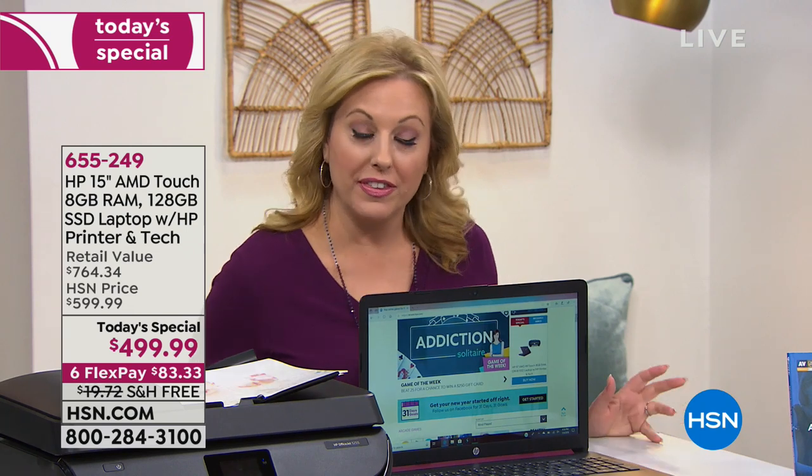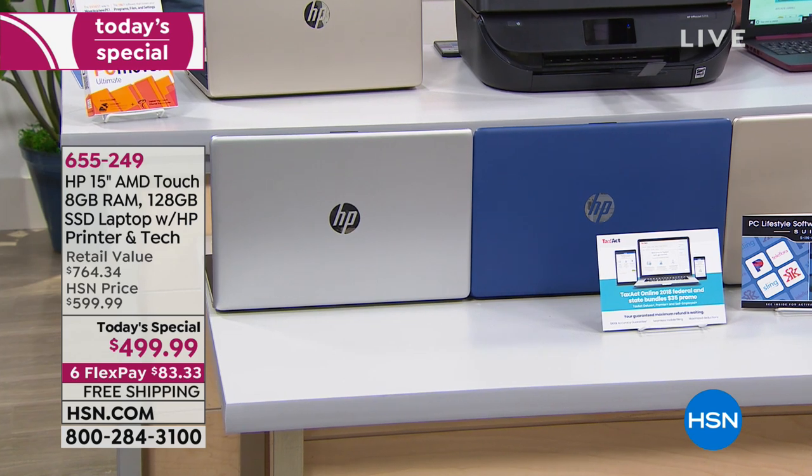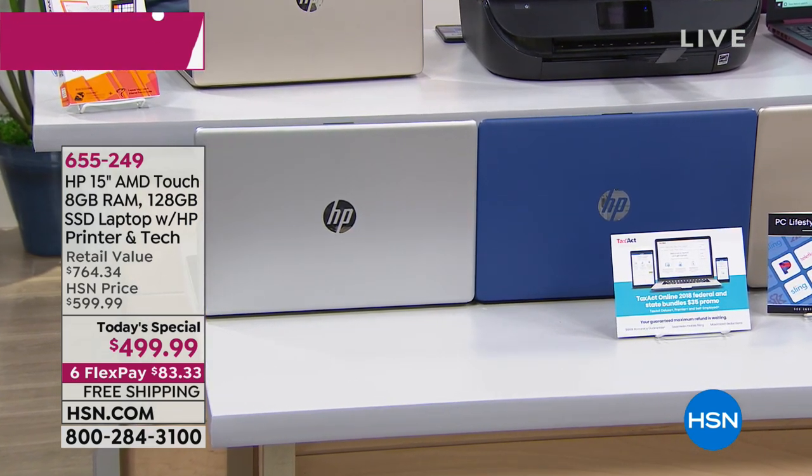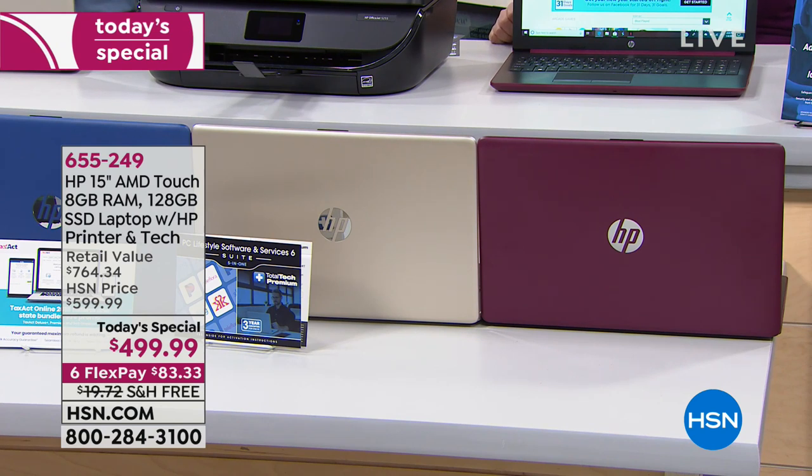Your new computer comes in beautiful colors. Starting with silver — always a great, very professional choice. Then beautiful cobalt blue. Next is the gold — the most limited, I think we have about 300 left. And then the burgundy, which might be my favorite. It's hard to find elsewhere, and we've got it in stock.